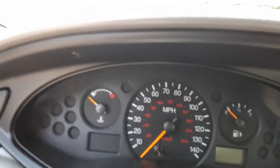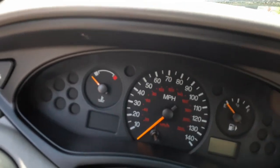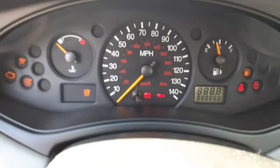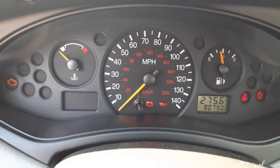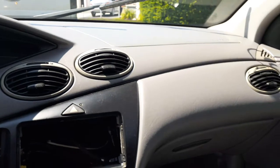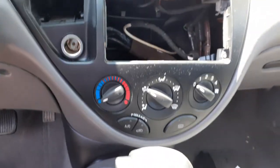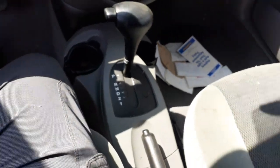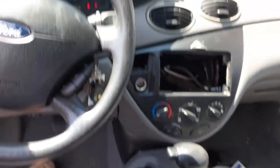Here's your cluster — 80,790 miles. Automatic, AC is there. No radio in the car. Here's your shifter. Console is no good — the lid's broke. Windshield is no good.